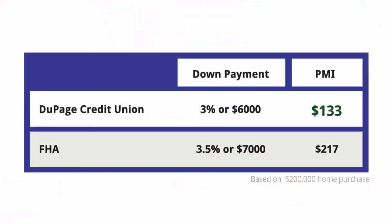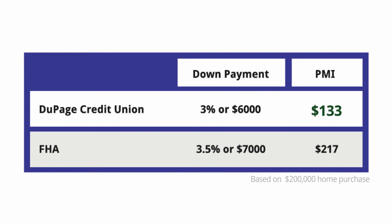Here's that breakdown. With DuPage Credit Union, your down payment would be $6,000 compared to FHA's $7,000. Our monthly PMI would only be $133 per month versus FHA's $217 per month.